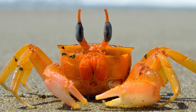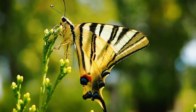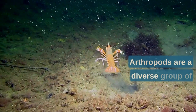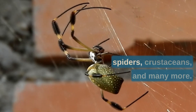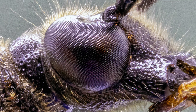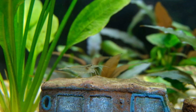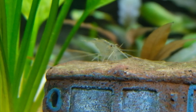Hello, and welcome to this video on the phylum Arthropoda. Arthropods are a diverse group of invertebrate animals that include insects, spiders, crustaceans, and many more. In this video, we'll take a closer look at the salient features of this fascinating phylum and its classification up to the classes with examples.